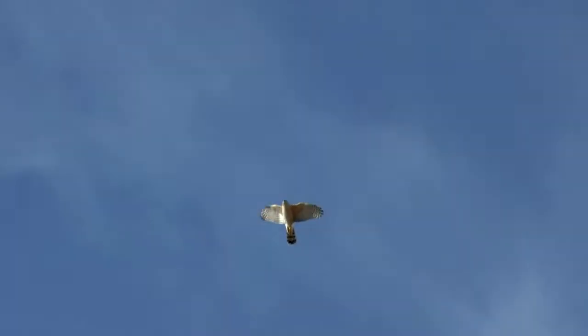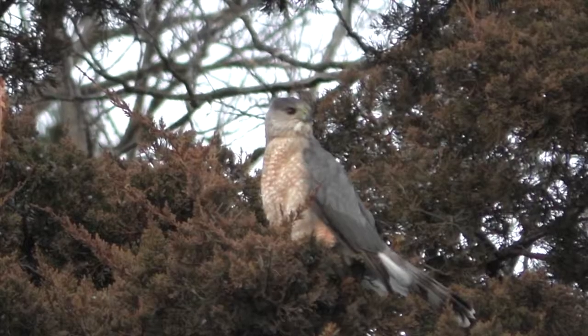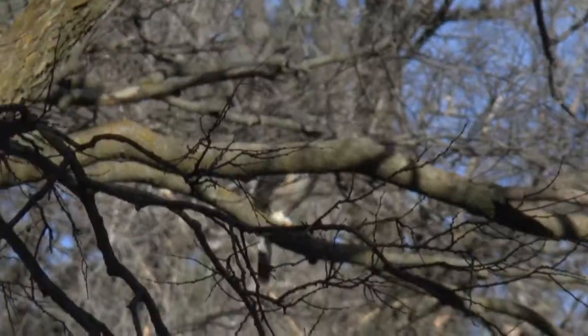It spends little time hunting and flying in open spaces like other hawks. Instead, it lurks in the shadows along timbered edges. As one of nature's most skillful flyers, it ambushes birds in short, twisting dashes.